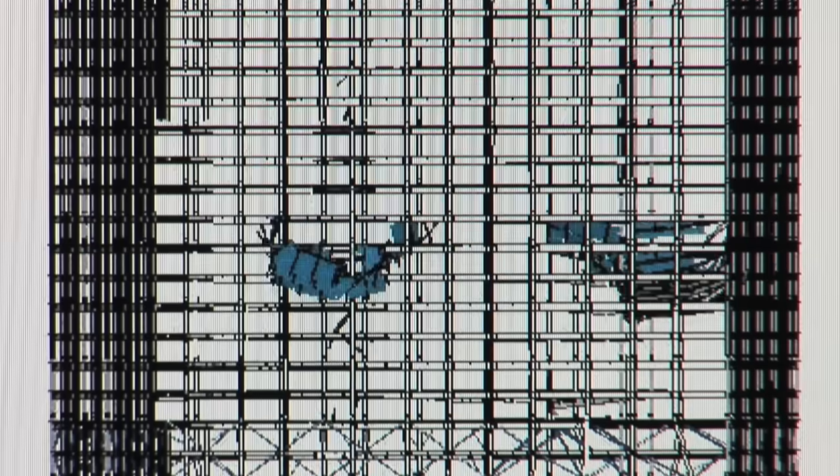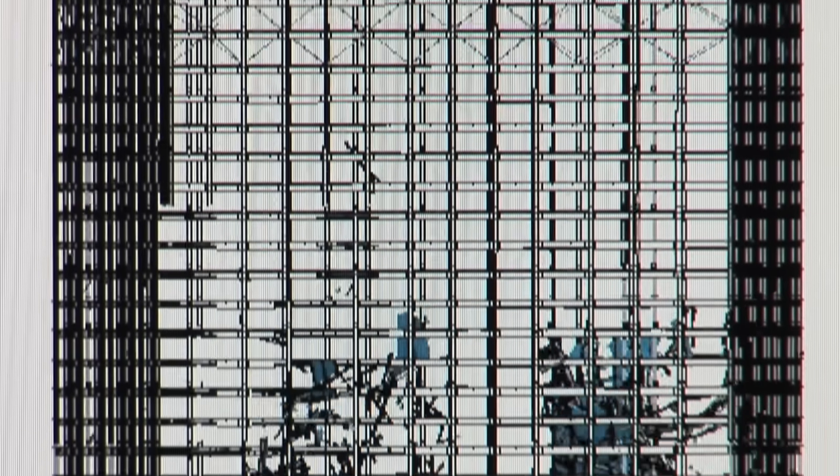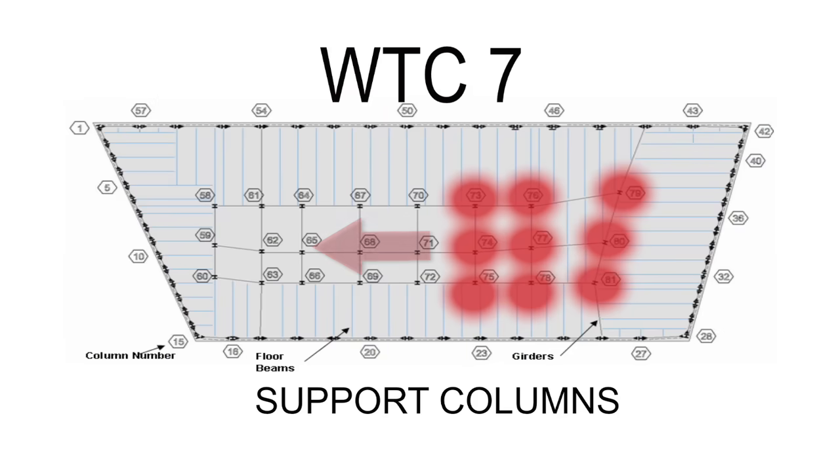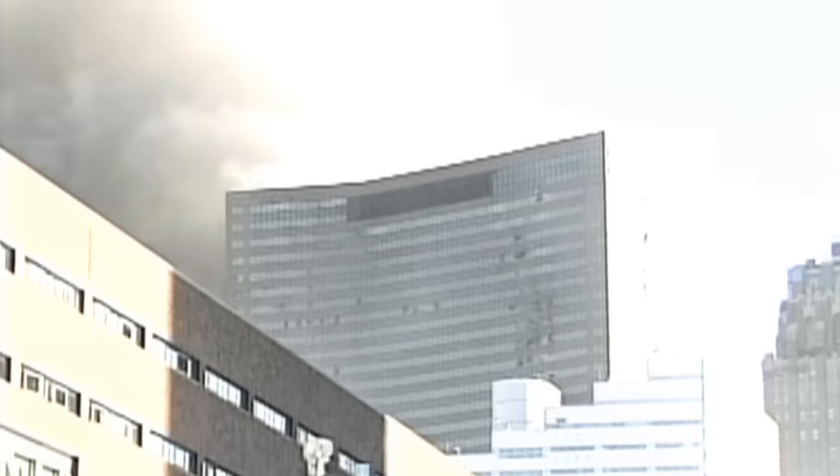The buckled column caused additional collapsed floors and falling debris that removed support from adjacent interior columns. A chain reaction then caused other interior columns to fail in quick succession, and the outside shell of the building fell.